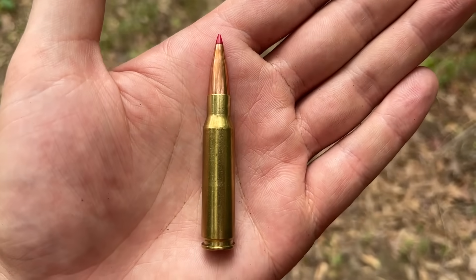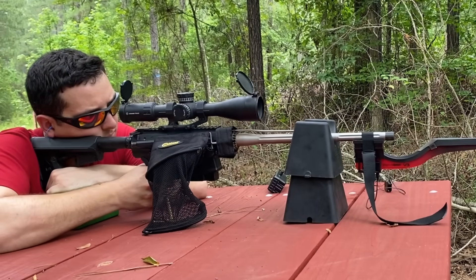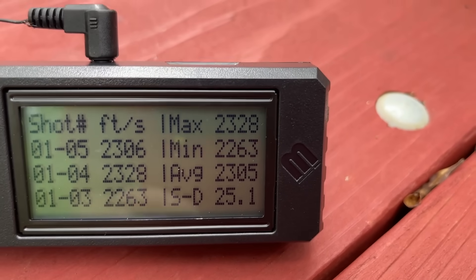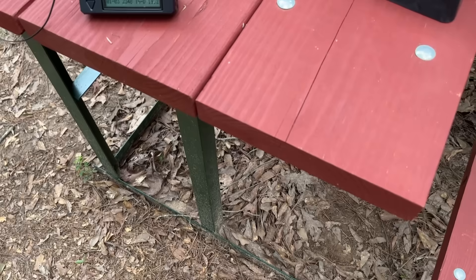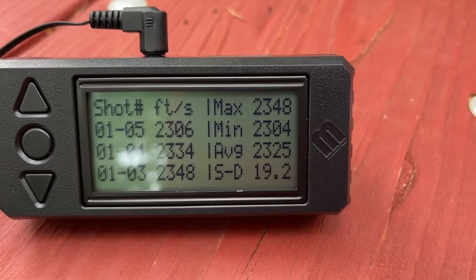What about reloads and heavy bullets? I loaded up these 208-grain ELDM bullets with the exact same powder charge. The AR averaged 2,305 feet per second with a standard deviation of 25.1 — not the best. With the reloads, the bolt-action was actually going faster, averaging 2,325 feet per second with a standard deviation of 19.2. That's exactly 20 feet per second faster than the AR — basically the reverse of what happened with the 165-grain soft points. That's pretty crazy.